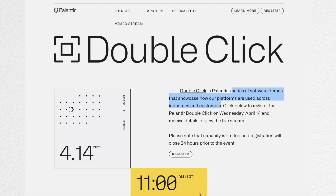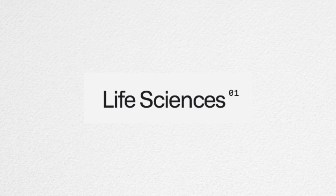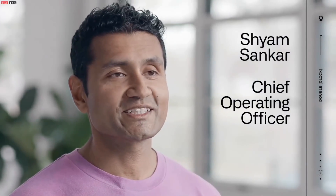Yesterday, Palantir held the first part of its much-anticipated DoubleClick Demo Days series. They touched on two of the 40 industries in which their Foundry platform operates: Life Sciences and Industrials. In this video, we are going to specifically talk about Life Sciences, and tomorrow I will release a second part covering Industrials. In supplement to my analysis, I will be sharing clips from the event.